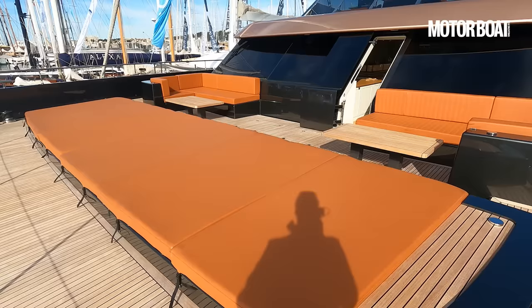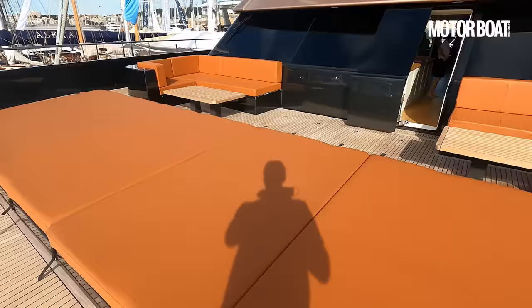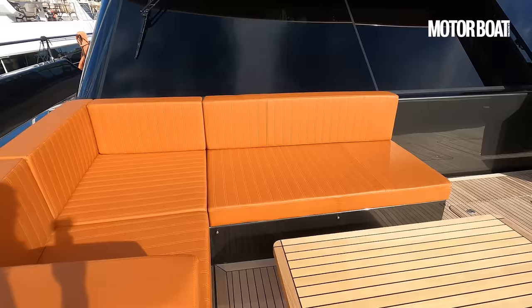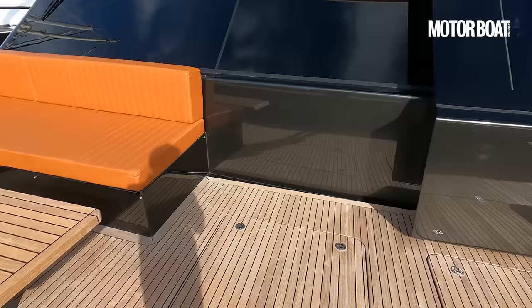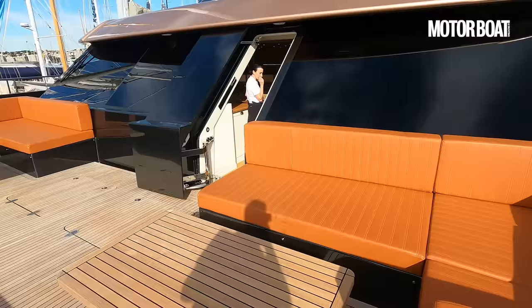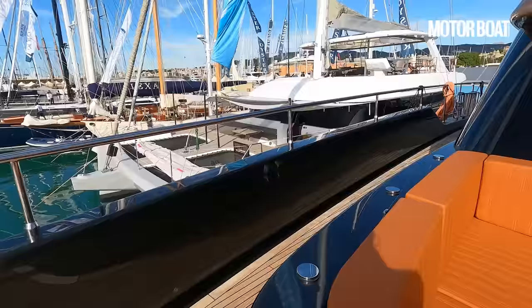That has got to be the largest sun bed I've ever seen. Each of these is a double cushion — you've got six of them. You could happily have 10 or 12 people spread out on that. Some very nice little corner tables too, and there is so much choice on this boat as to where you hang out. Wherever the sun is, you can find a sheltered or sunny space as you choose, with access through the saloon door. But let's go back and enter from the cockpit to give you the full impression of the drama as you come through those cockpit doors for the first time.